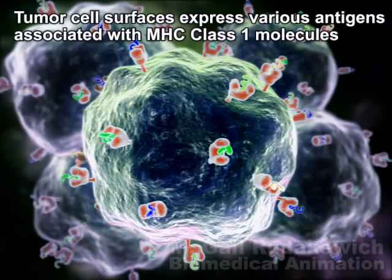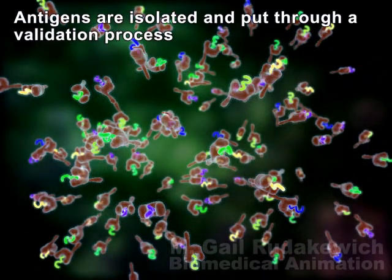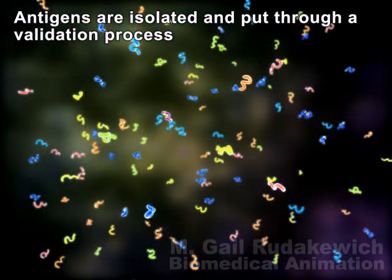We identify signature cancer antigens directly from the surface of tumor cells and select best antigen combinations through a proprietary validation process.